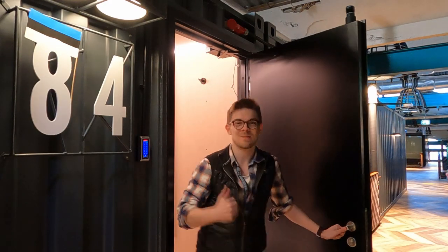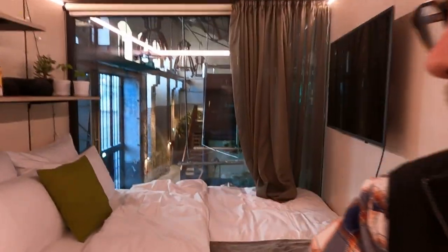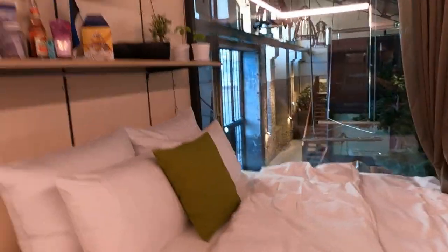Oh hi, welcome to my container! To enter you just have to put the code, and there we go, welcome in! A little corridor with hangers, and then you go in — here you go, the bed and the desk.